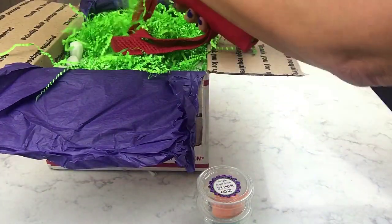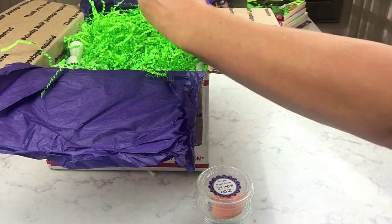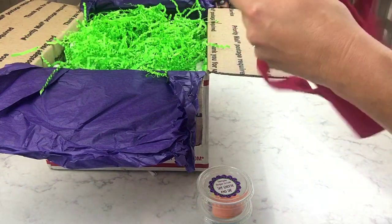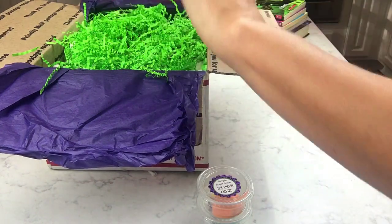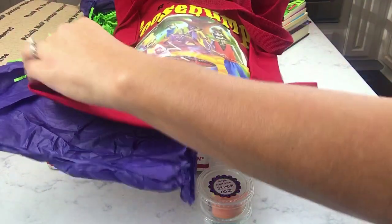There's also a bag in here, which is so nice. It's a really thick canvas tote — really, really nice quality.